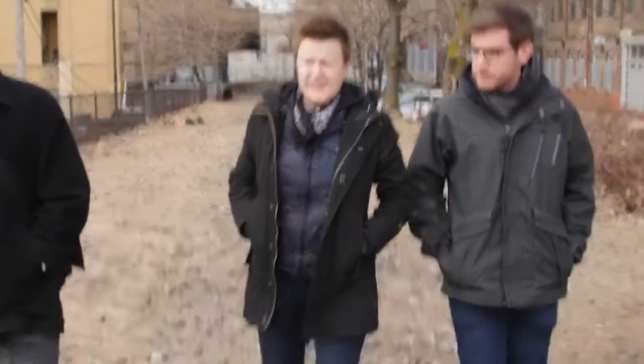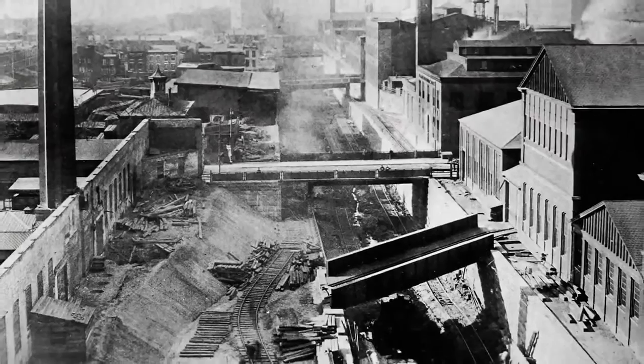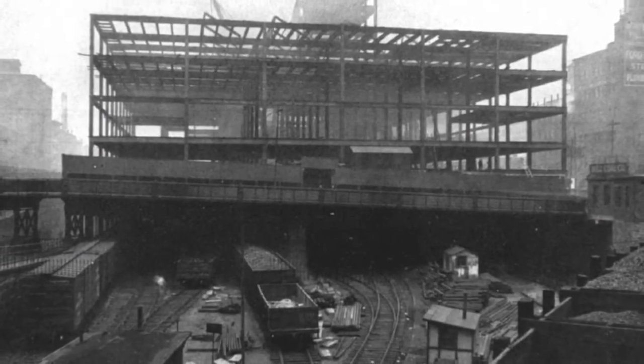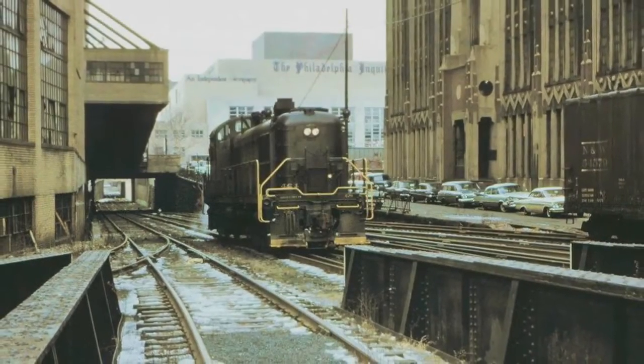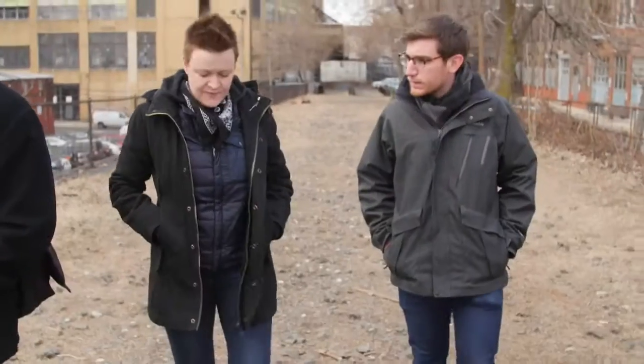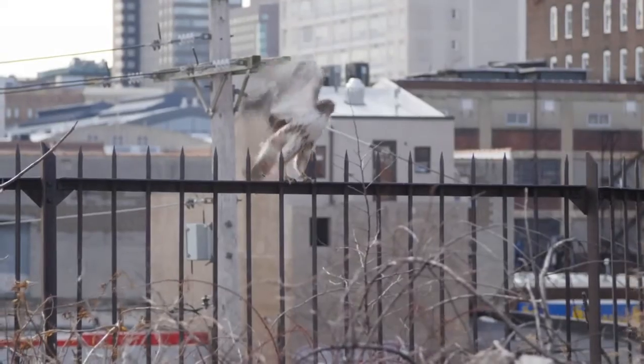Right now we're standing and walking on a portion of the City Branch, which at one time was a lifeline of an industrial district that was one of the most heavily industrialized corridors in the world. It ceased operating as an industrial freight line in the mid-90s, and it's just kind of been sitting, growing a wild landscape since then.